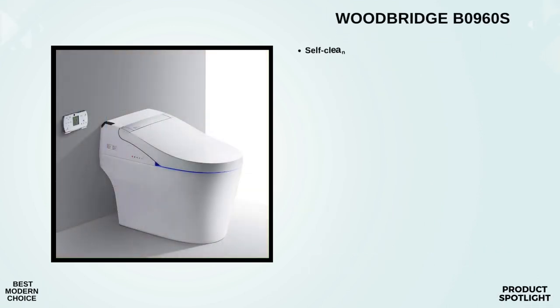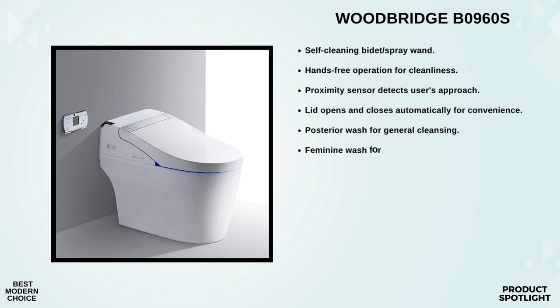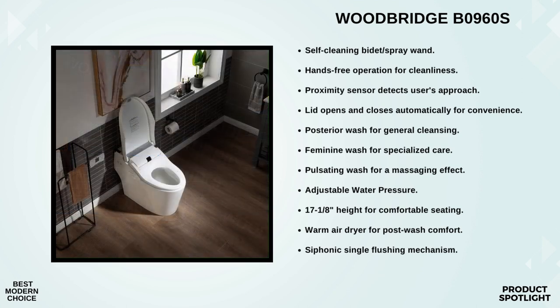Number 3: The Woodbridge B0960S Smart Toilet. It's designed with chair-height seating — about 17 and 1/8 inches tall from the floor to the seat. This higher seating position is not only more comfortable but also easier on your knees and back, especially if you have mobility concerns or prefer a more ergonomic design. It comes with a range of wash options including a posterior wash, a feminine wash, and a pulsating wash. The bidet nozzle provides adjustable water pressure, and it uses hygienic filtered water for cleansing.